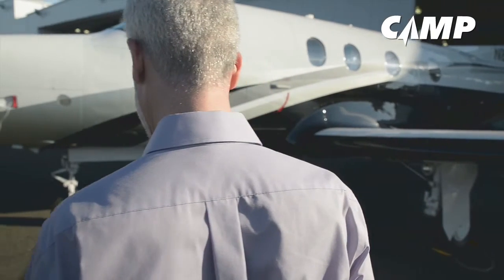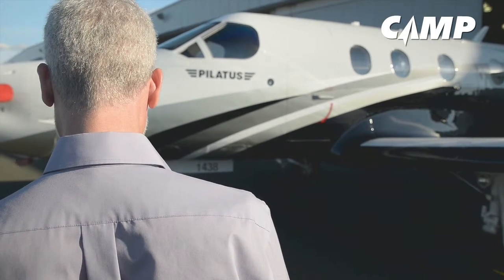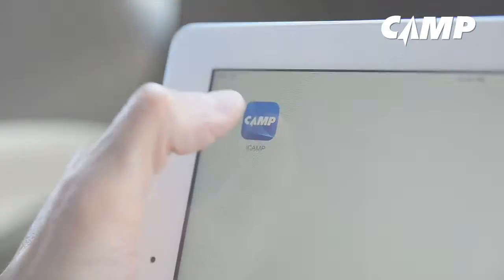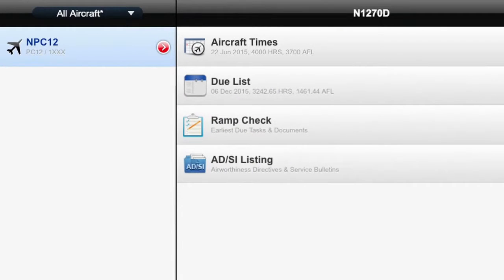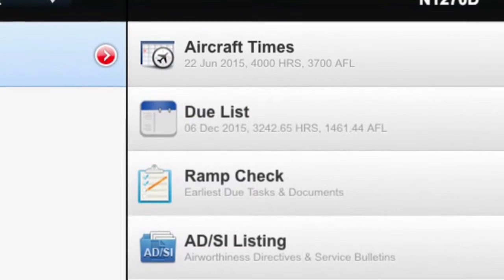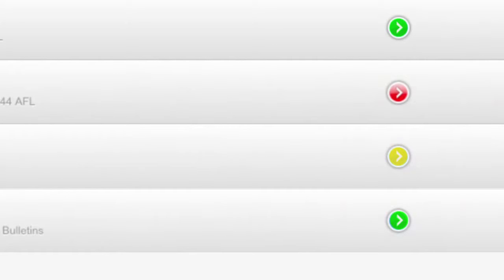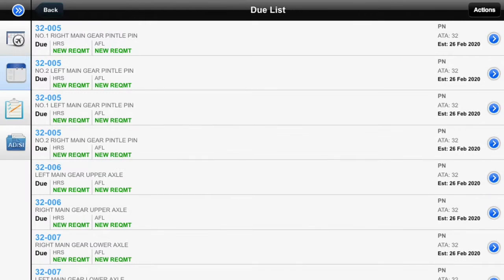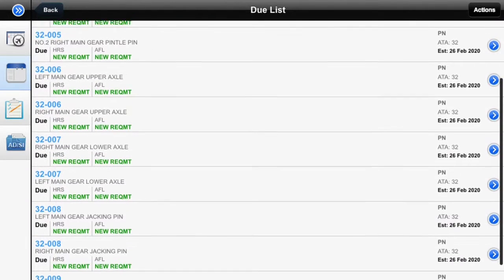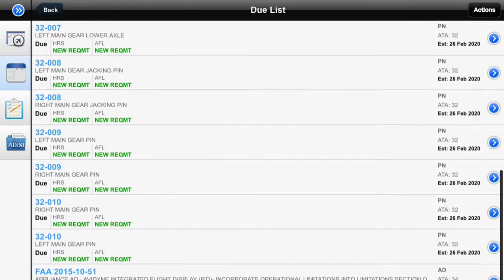In preparation for a trip, a quick look at your aircraft in iCamp can ensure that your engine and aircraft are compliant. There are several menus to review — aircraft times and the to-do list, ramp check items, and a listing of ADs and SBs. Camp provides simple radio buttons in green, yellow, or red to let you know your aircraft's state. If a yellow or red indication exists, you can quickly see what is causing it and take any necessary action, such as contacting your service center.